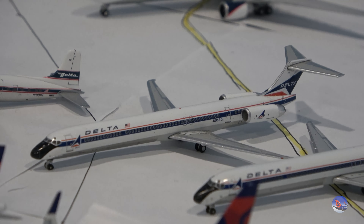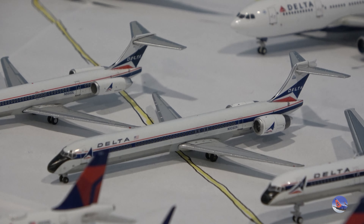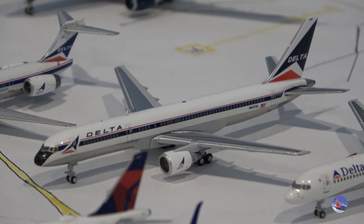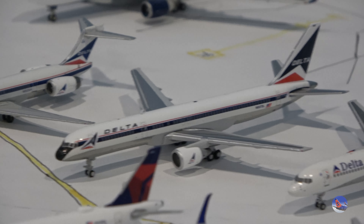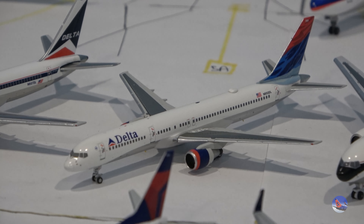This is my MD-88 that I got from Connor — thank you so much for this model, truly appreciate it. Then another recent Delta acquisition: the MD-90 with the widget livery, picked up from a Waffle Collection sale for a pretty good deal. Next to that is a 2024 release 757-200 widget livery — awesome aircraft, highly recommended, though the 1:200 scale has sold out from Gemini in several places. And then another 752 in the Delta Flot livery from NG — my first Delta Flot aircraft.